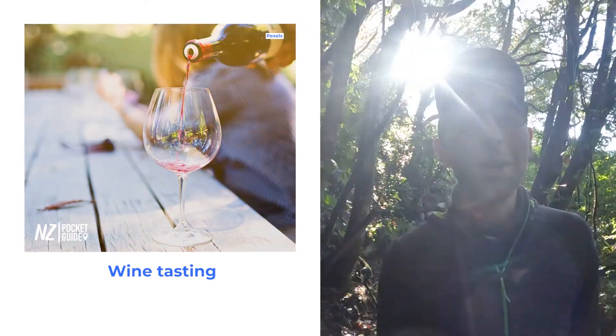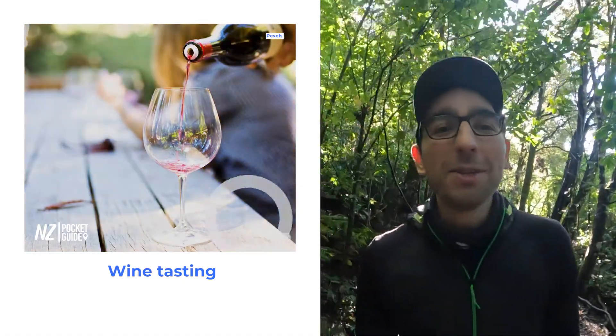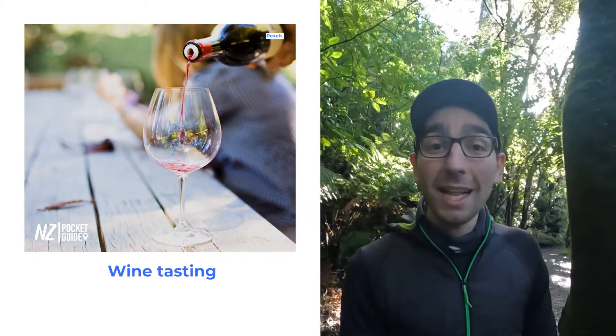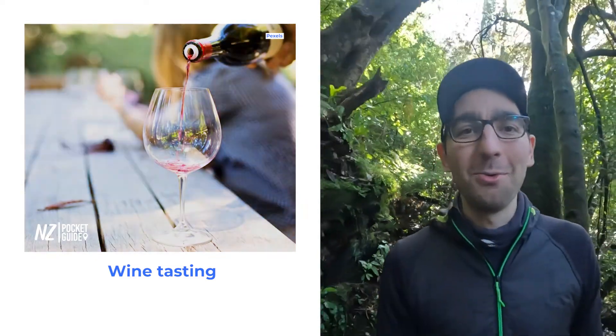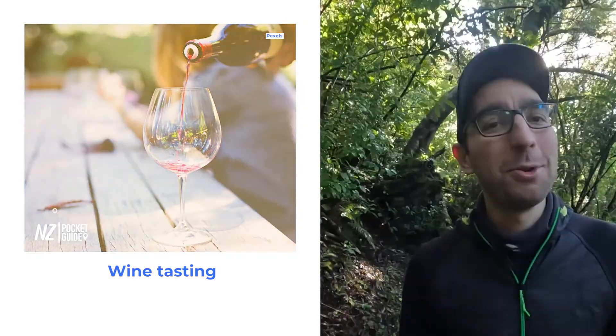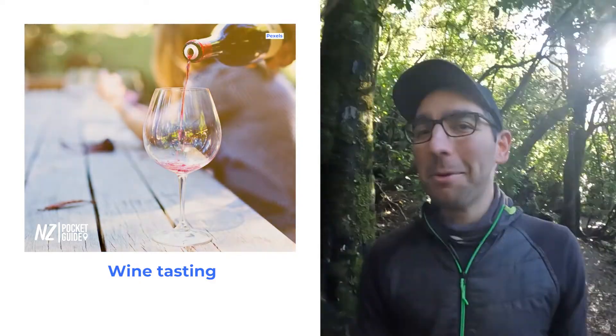To begin with I would like to address all the foodies in the crowd. Nelson will dazzle you with over 25 different cellar doors to visit. You can either self-drive and go from winery to winery to taste some of the best cépages that New Zealand has to offer, or you can hop on a wine tour if you don't feel like driving and you want to be drinking.